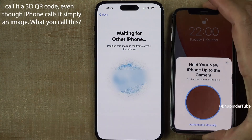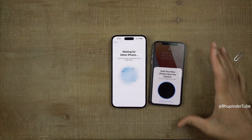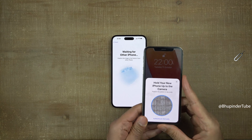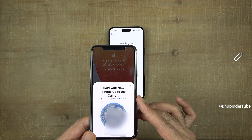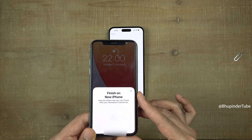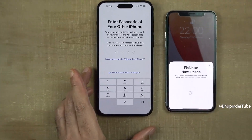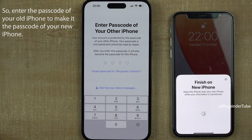You should get a 3D QR code appearing on your new phone. In order to connect the devices, bring your old iPhone over the new one and scan this 3D code. As soon as you do so, you should get a message saying 'Finish on New iPhone.' On your new iPhone it will ask you to enter the passcode of your old iPhone. Enter that and keep both phones close to each other.